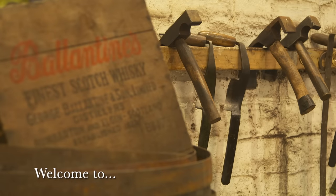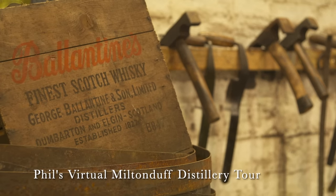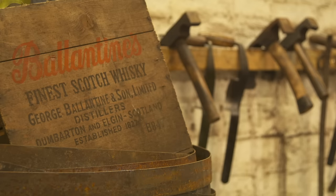This is Phil Huckle, and welcome to part one of our two distillery tours of the key single malts that make up the heart of the famous Ballantyne's blend. Part one is Milton Duff.